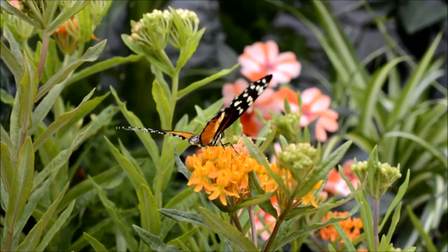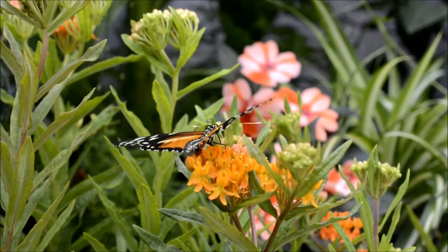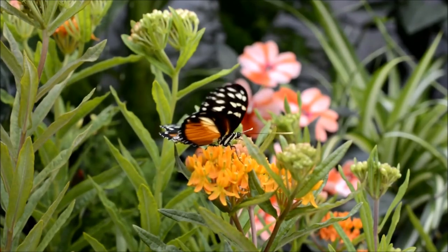Apart from eyes, senses of smell support the monarch butterflies to estimate their environment. A monarch butterfly can lay a maximum of 250 eggs per day.